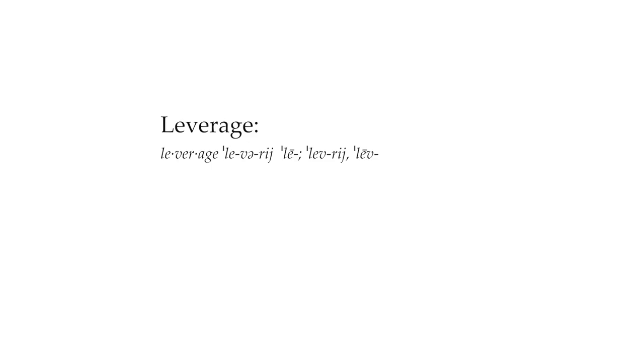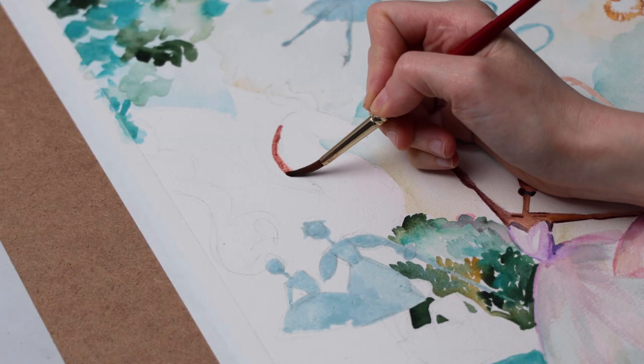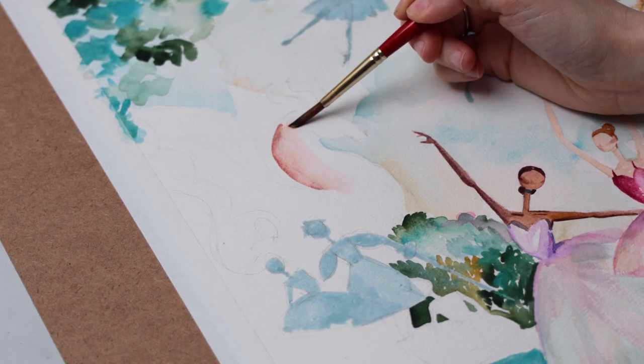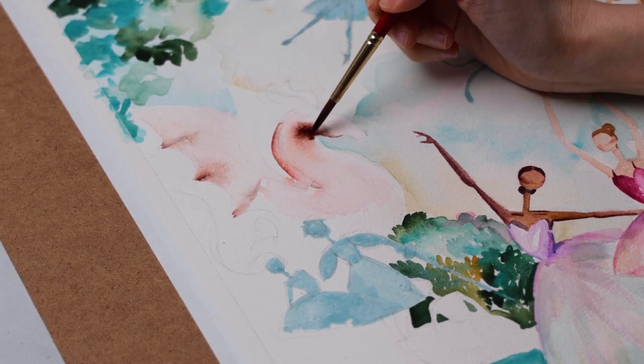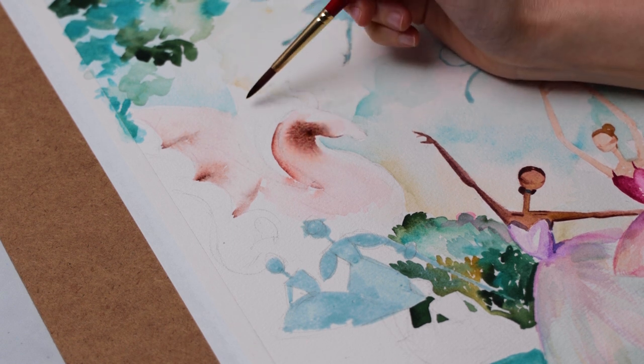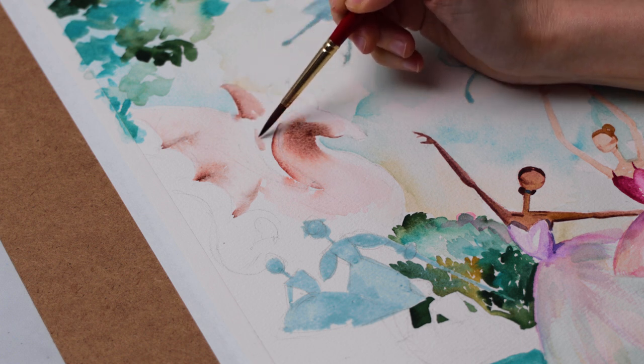And here's the thing — these are all things that can be leveraged. Leverage means using something you already have, such as a resource, in order to achieve something new or better. As artists, we often fall into the trap of thinking, if I build it, they will come. But I don't think that's correct. My mantra is: find your people and make cool things for yourself. And if they love you, they'll love what you make. A lot of people fall into the trap of following what everyone else is doing or what you think everyone else expects you to be doing.